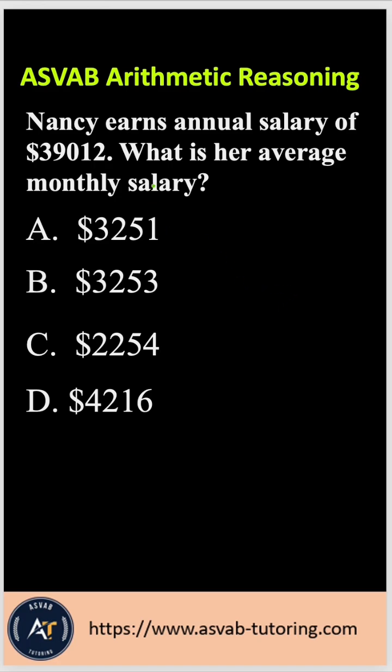What do you have to do? First of all, you know that one year equals 12 months. So you have to divide the salary by 12 months, and that gives you the monthly salary.